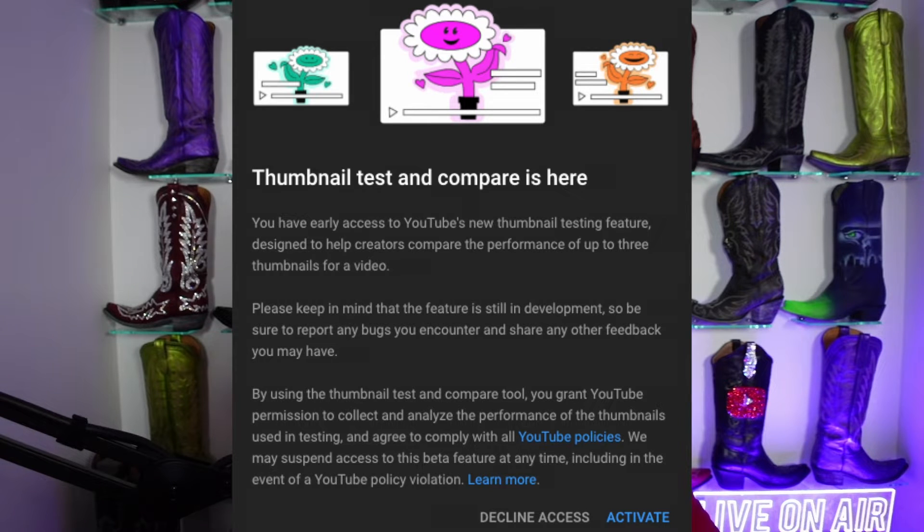The ability for ABC thumbnail testing from YouTube is now being rolled out. It has started beta testing with a smaller group of users and will eventually be rolled out to all channels. This is a very big process, so it will take some time — but it is coming, and this is what it's going to look like when you go to upload a video.